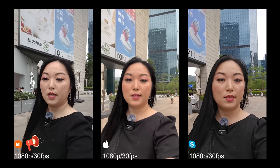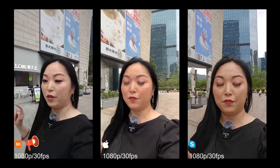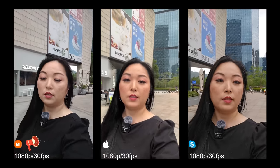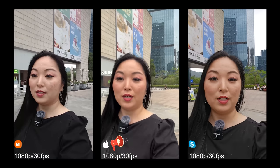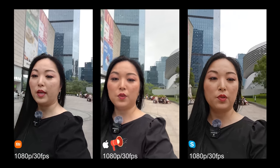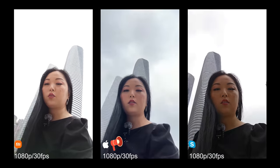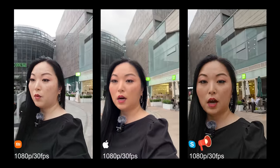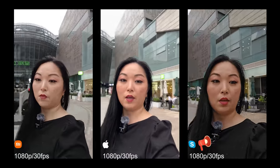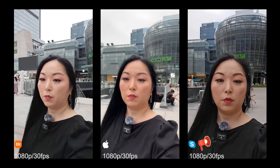Now we are testing the selfie camera. Just to remind you guys, we are testing 1080p 30fps. Let's turn a little so we can check how it reacts to the lights, and later I will start to test 4K for only both mobile phones.